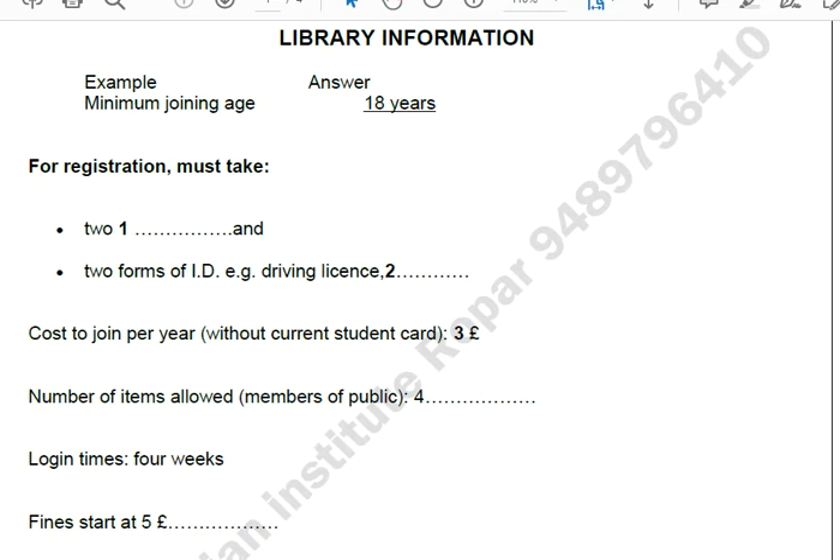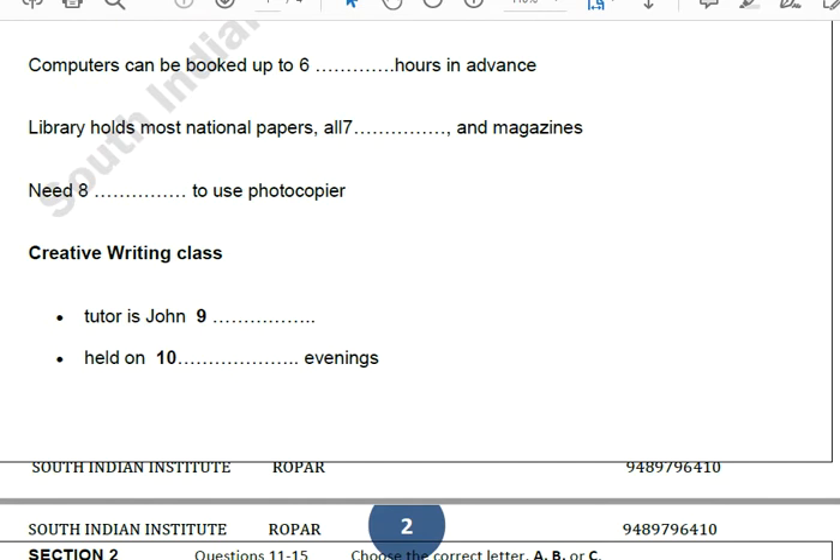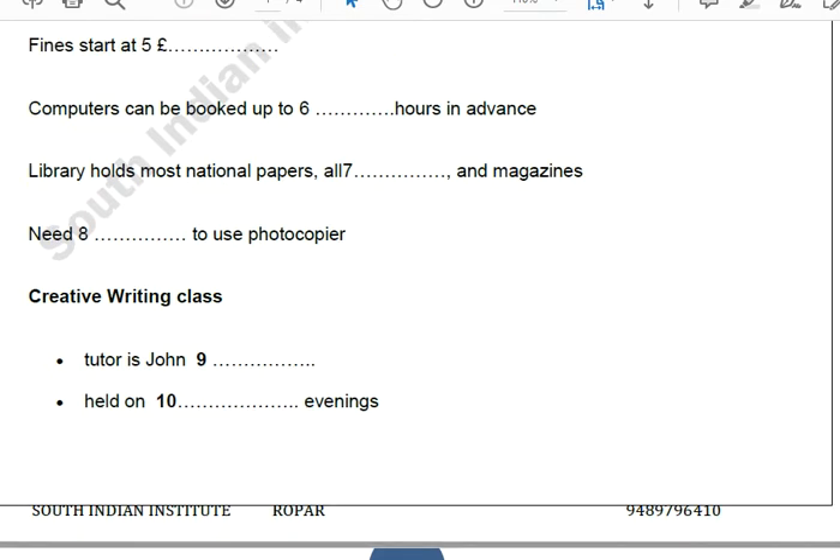Before you hear the rest of the telephone call, you have some time to look at questions 6 to 10. Now listen and answer questions 6 to 10. What about the computers? Can I use them free of charge? For college students it's free, but for external members like yourself, the first hour is free, and then we make a nominal charge of £1 per hour thereafter.